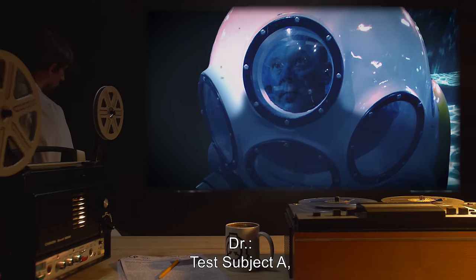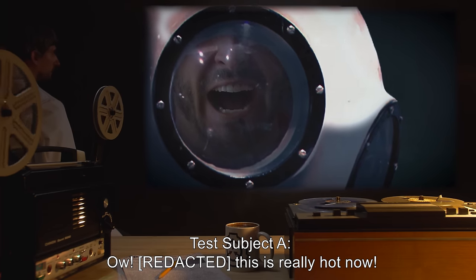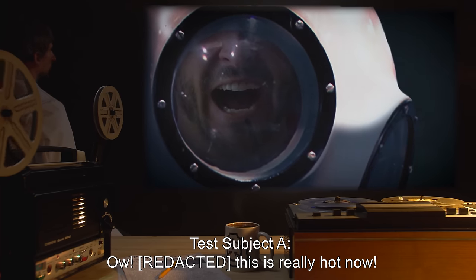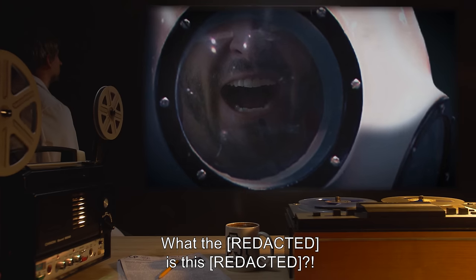Doctor: Test Subject A, please repeat the process. Test Subject A: Ow! This is really hot now. And — what the f***? Is that one of my fillings? What the f***? Is this f***?